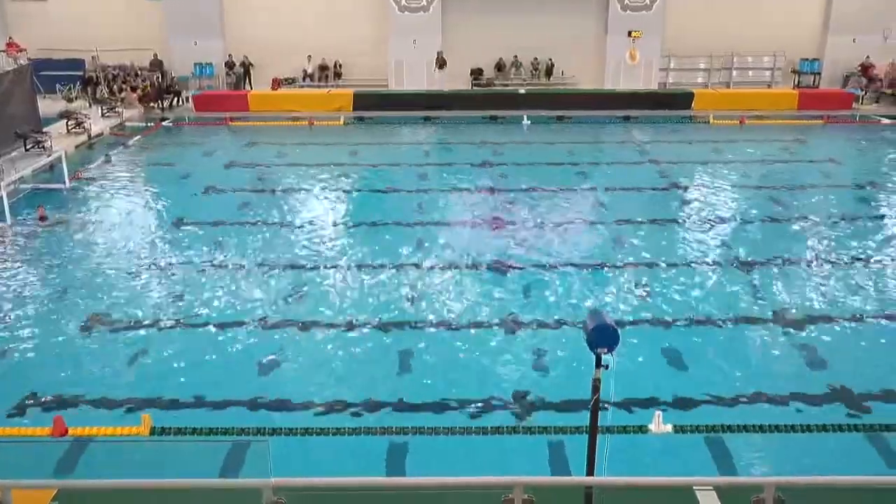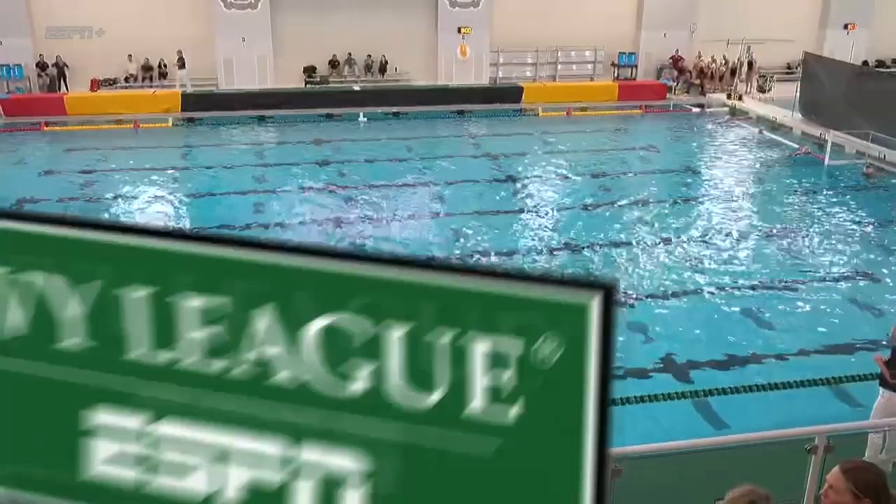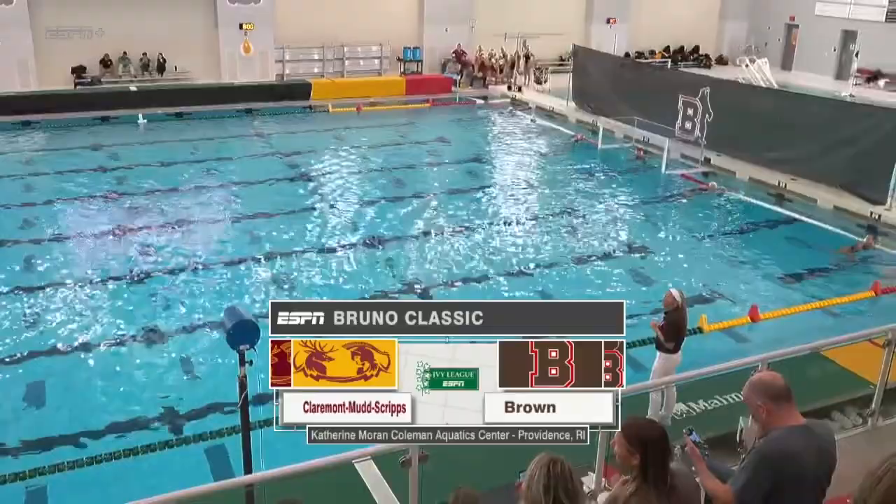I'm Stephen Soleil, joined in the booth by my partner, the All-American Hudson Rawlings. As we get set for our first matchup, the host Brown Bears in the dark caps and Claremont Mudscripts in the white caps.